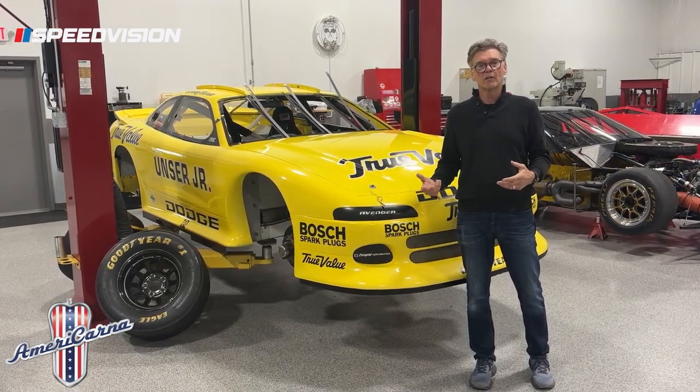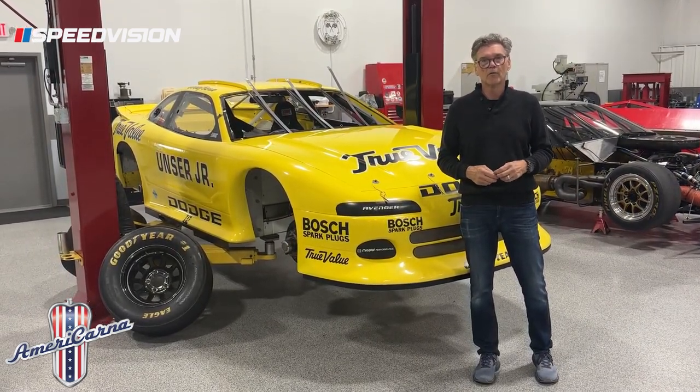As we continue to do IROC stuff, you'll see more and more about the differences of these cars, how they evolved and who drove them.